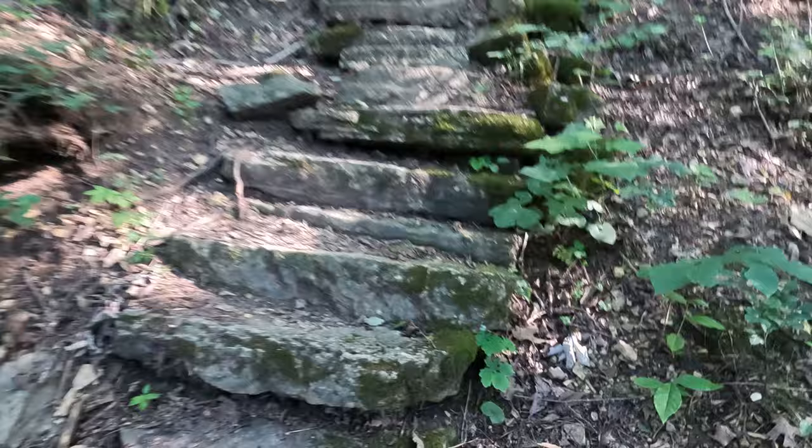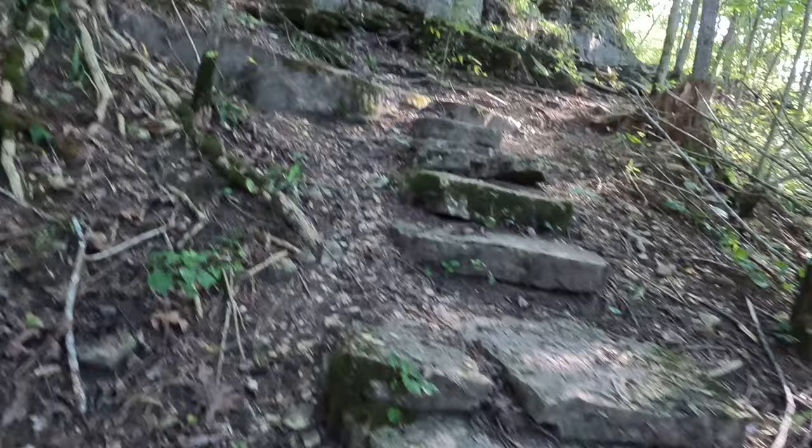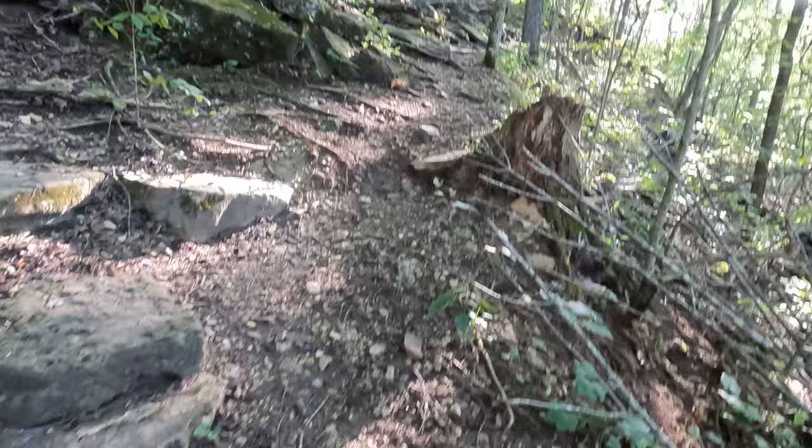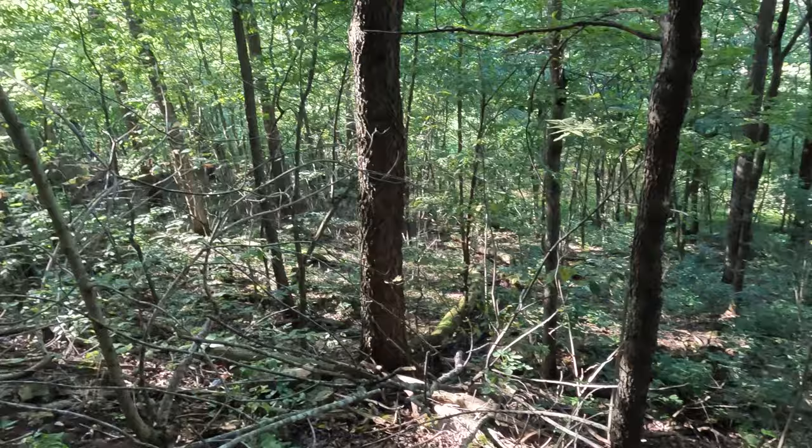Definitely going up. I'm at 100. Wow. I feel like that was a thousand steps already.